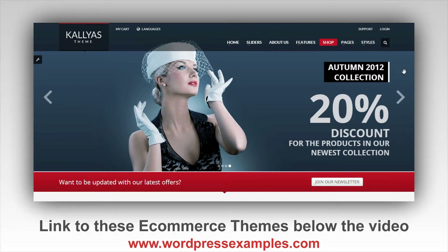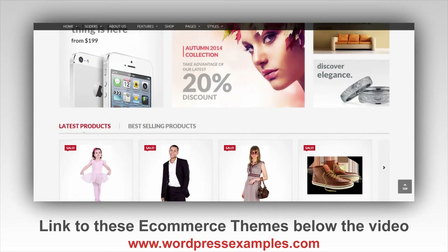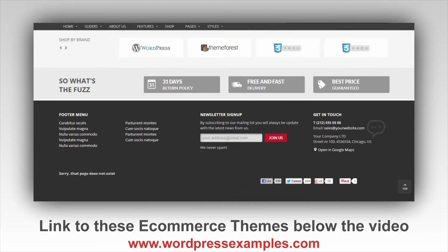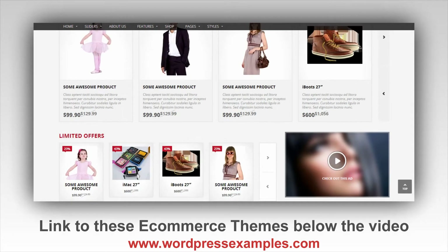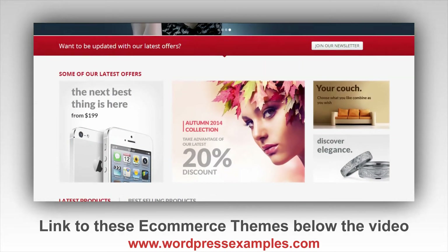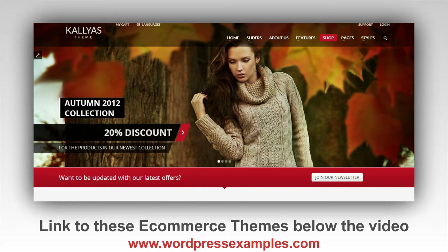The first one, and actually the top bestseller, is the Kaleos theme. Here's the shop — it looks really cool, this design is really awesome. Kaleos is basically a multi-purpose WordPress theme, but they have a great shop built into it which is used by many online shops.